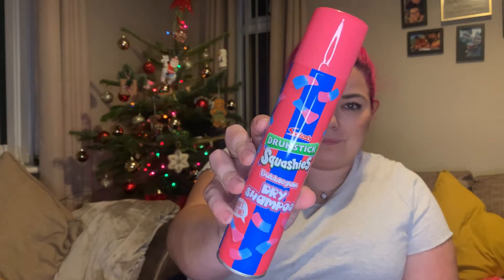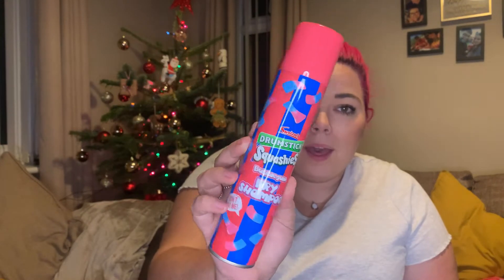I saw this and I was like, am I seeing things? It is the Drumstick Squashies bubble gum flavor dry shampoo! How bloody amazing — I love it.